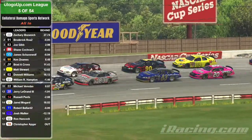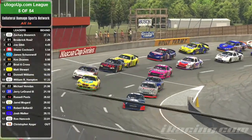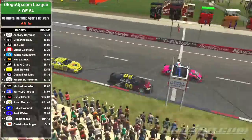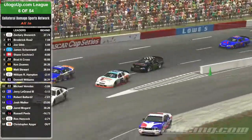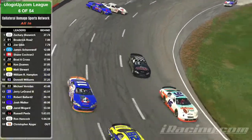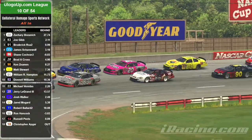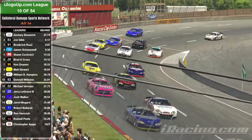Coming to the first of many, many restarts during this race. The 55 is back in front. Entering turn one — and the 14 gets taken out by the 99 car. Re-rack them and let's do it again. Coming to the green flag, the 55 leads the 91 and 83.